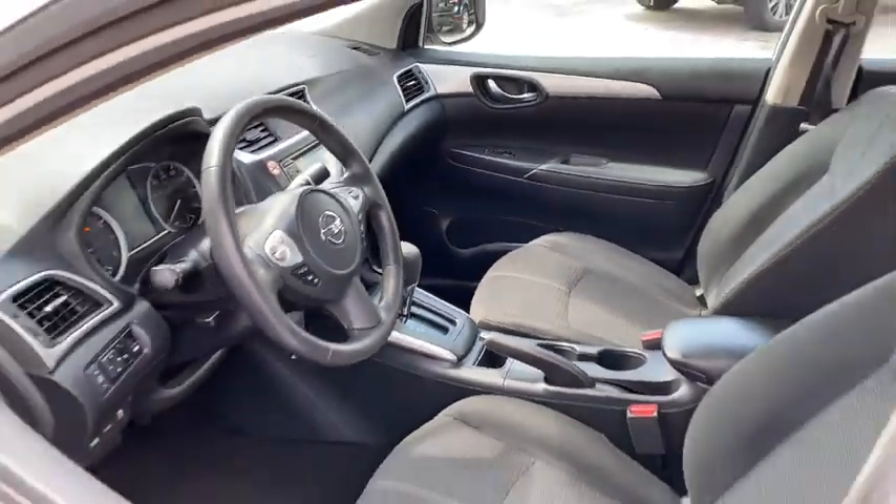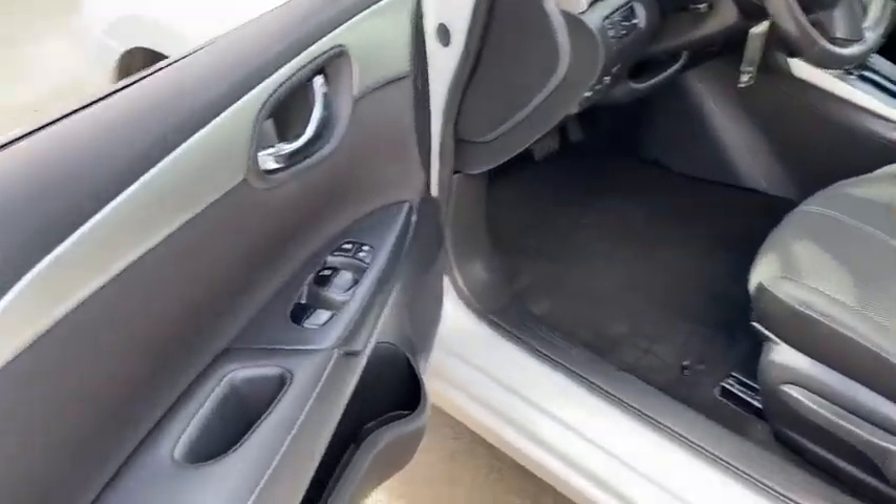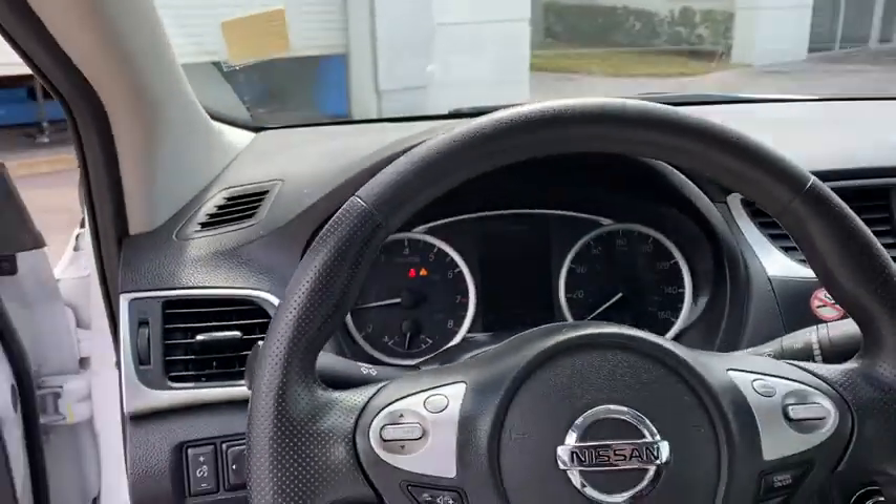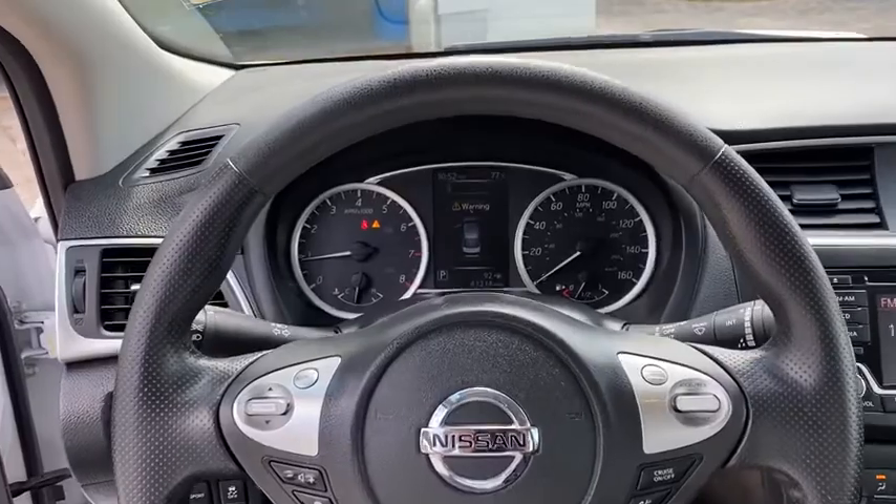Backup camera, anti-lock braking system, steering wheel audio controls, keyless entry, traction control, stability control, Bluetooth, power steering, adjustable steering wheel, cruise control.